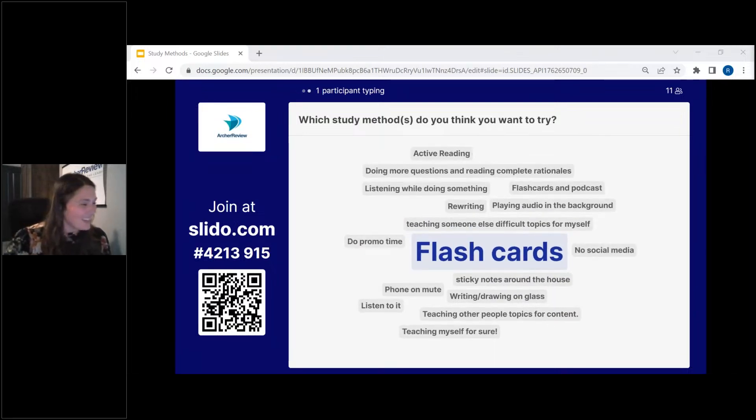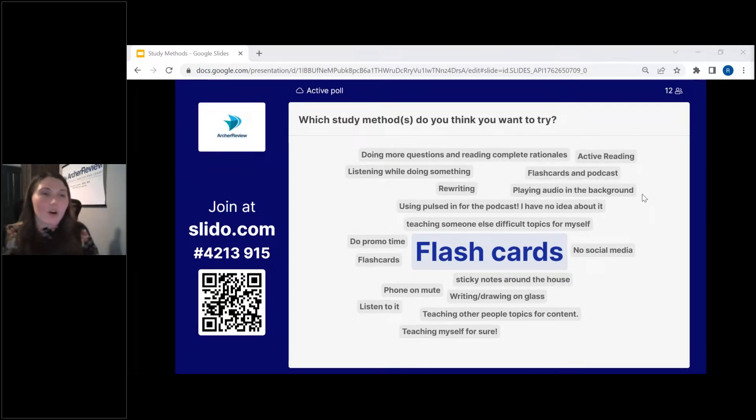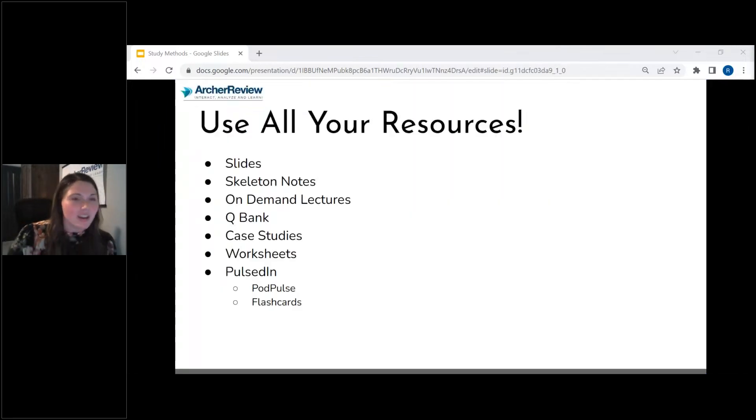Doing more questions — I definitely recommend the combo of questions and content. Don't do all content and then all questions; pair them together. Students are more successful when they do that. Make sure you use all your resources: use your slides, make skeleton notes, watch the on-demand lectures, utilize the QBank, utilize case studies, get worksheets and fill those out, use PulsedIn with pod pulses and flashcards.